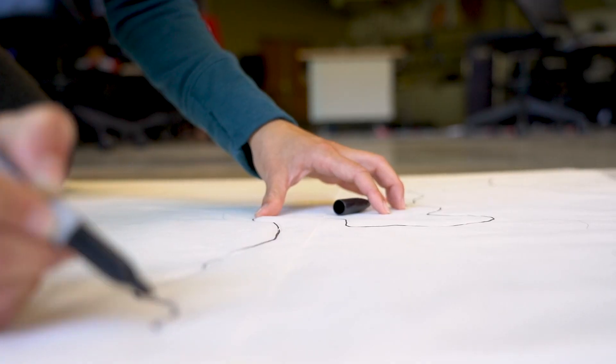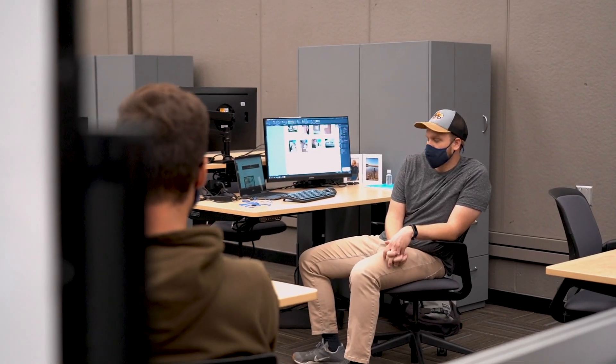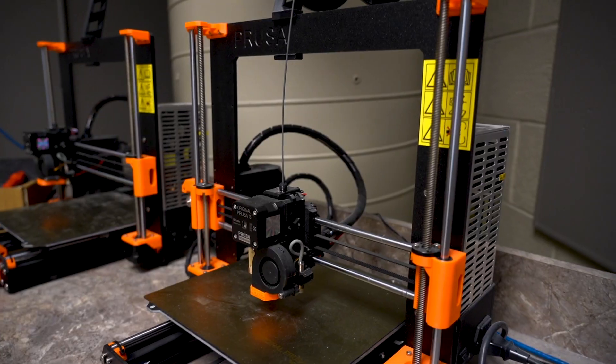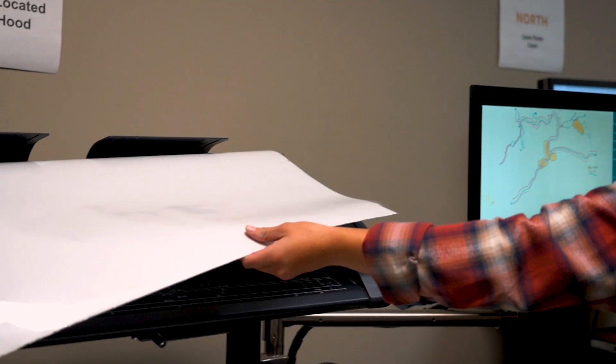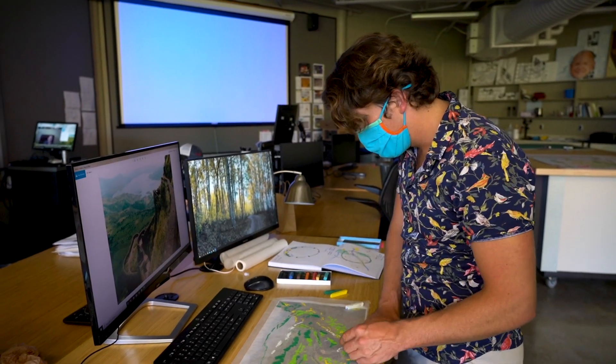Individual design studios for freshmen, sophomores, juniors, seniors, and graduate students provide an open space to work in a collaborative environment. State-of-the-art tools like 3D printers, laser cutters, printers, virtual reality, and studios equipped with the latest technology prepares students for real-world situations.